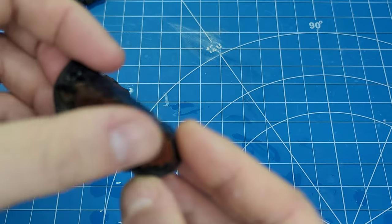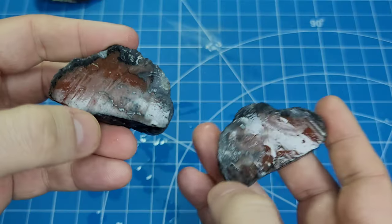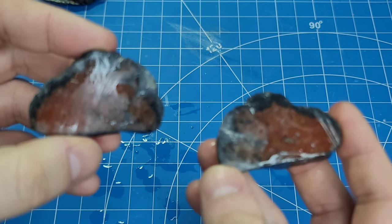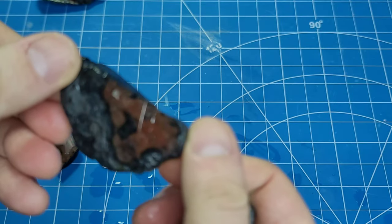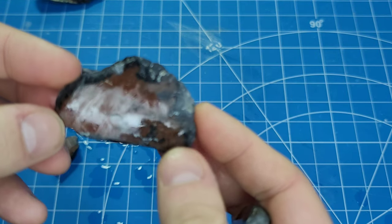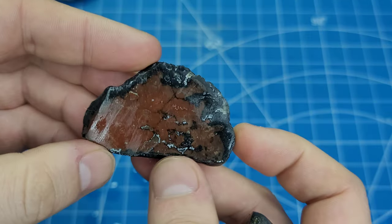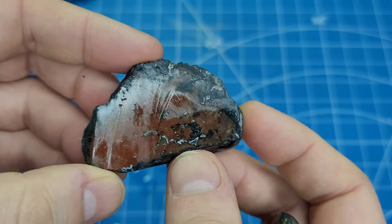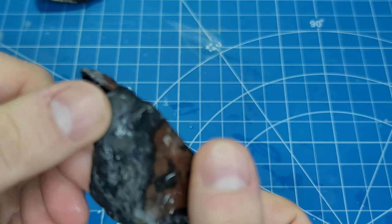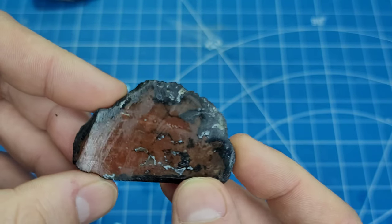I've run across them from time to time without really looking, so I'm going to look for them more often. With these two today, I'm just going to make some freeform cabs. I want to keep some of the blue and the white and the red together. We'll use the Cab King, shape them up as we go, see what they turn into, and I'll show you how they take a polish.